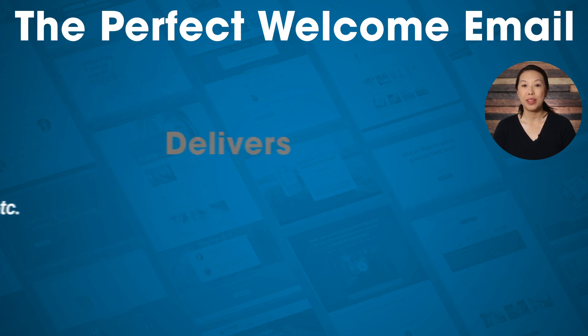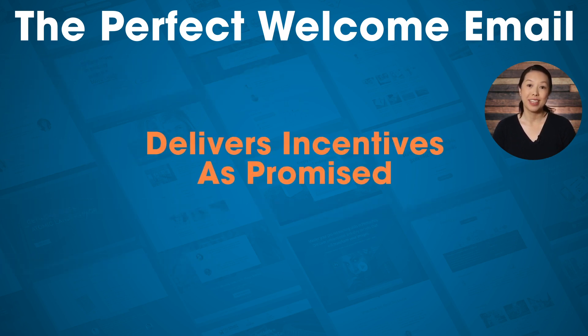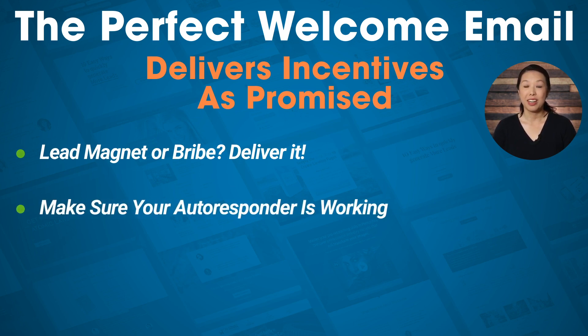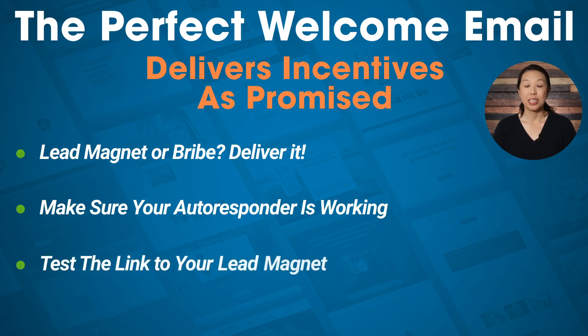The perfect welcome email delivers incentives as promised. If you've offered some kind of lead magnet or bribe to encourage people to sign up for your email list, be sure to deliver it. Test your opt-in form, make sure that your autoresponder is working, and also test the link to your lead magnet.